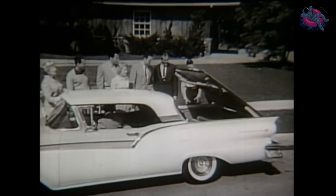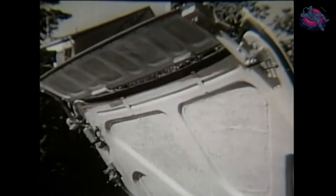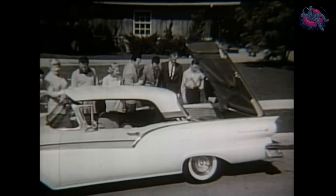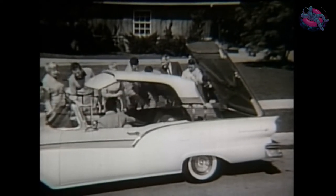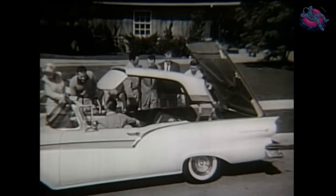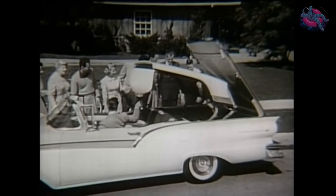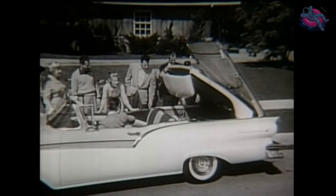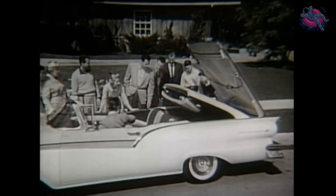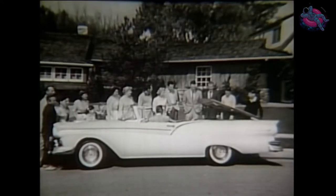First, the rear deck lid swung up. Next, the all-steel top automatically began to rise, then the forward panel folded under. The top continued to move back and down, and finally descended smoothly into the trunk. You saw it happen — from an all-steel hardtop to a wide-open convertible in less than a minute.